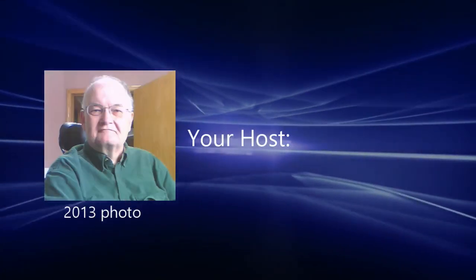Welcome to part two of my IBM experience. Hopefully you've already viewed the first episode in this mini-series.